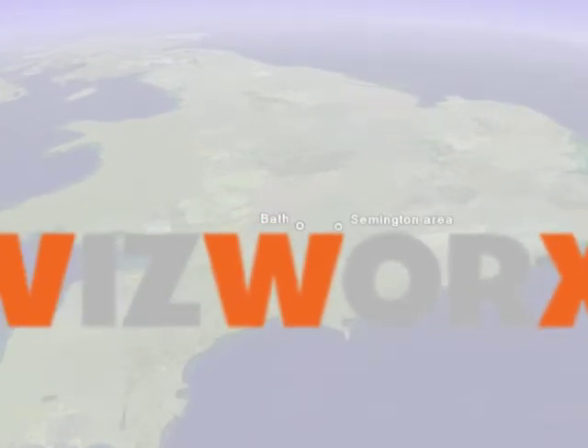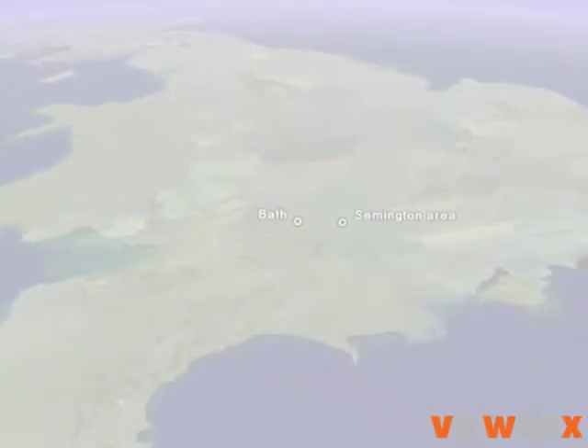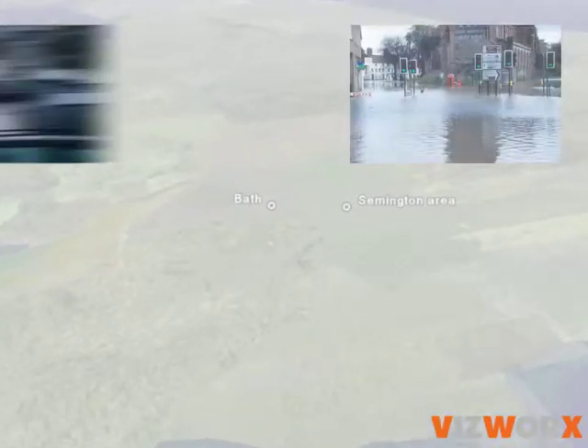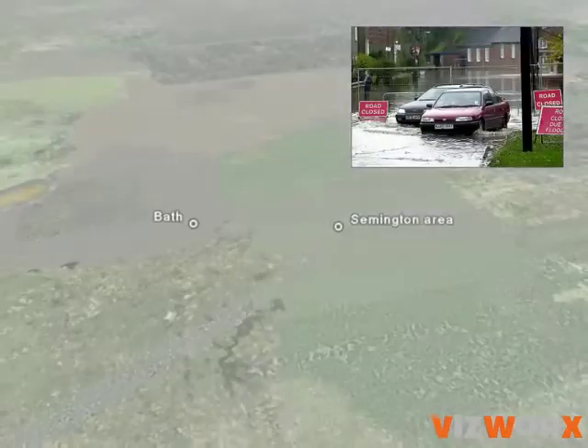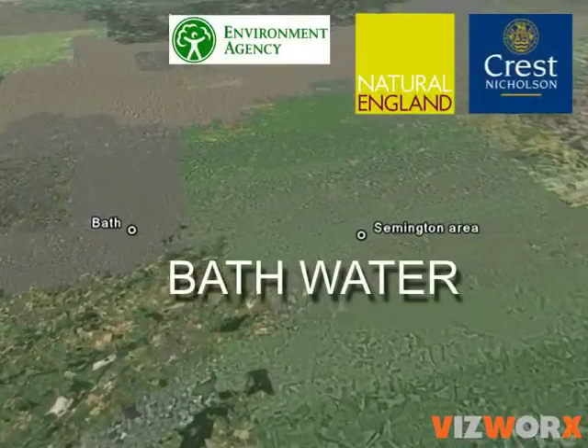This is a short demonstration of some of the ways computer visualisation can be used to promote more sustainable land and surface water management. It highlights the benefits of managing a river's entire catchment from top to bottom.